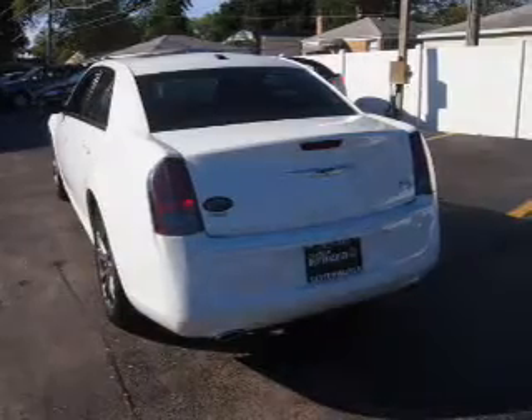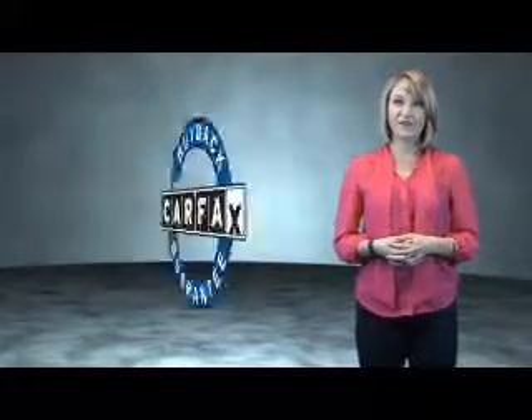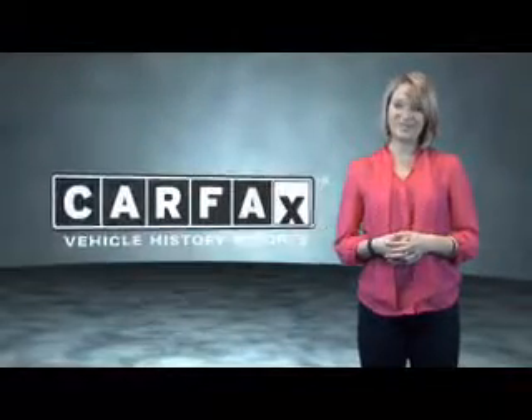This is a Carfax one-owner vehicle, which qualifies for the Carfax Buyback Guarantee. Be sure to find a complimentary copy of the Carfax vehicle history report online, or contact the dealership — just say 'Show me the Carfax.'